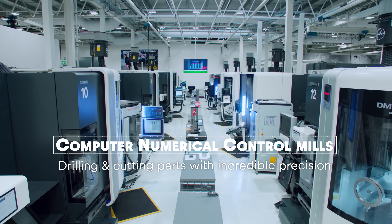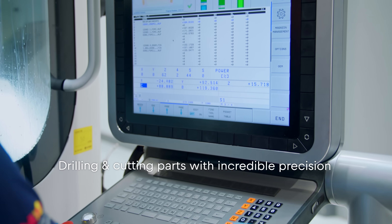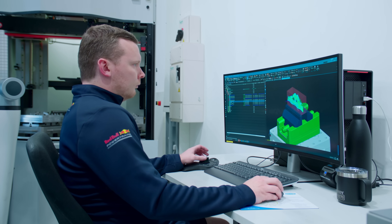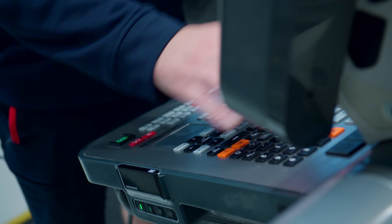My role within the machine shop is to be a machinist, and what I love about my job is making something from scratch. We'll have a 3D model on our computer system and stage by stage it gets turned from a block and becomes a mechanical component.